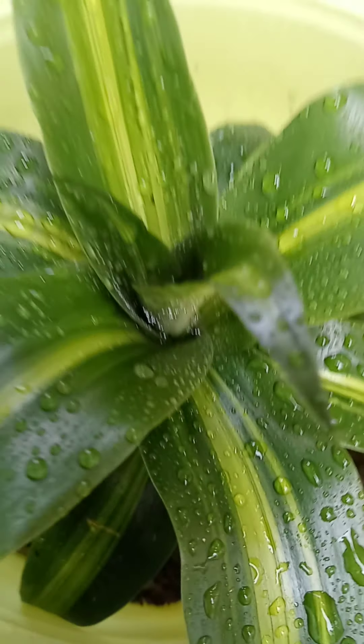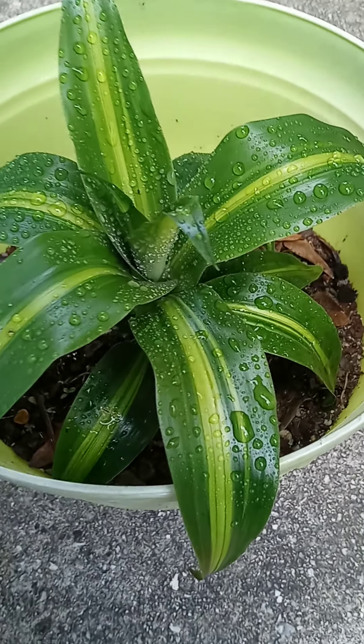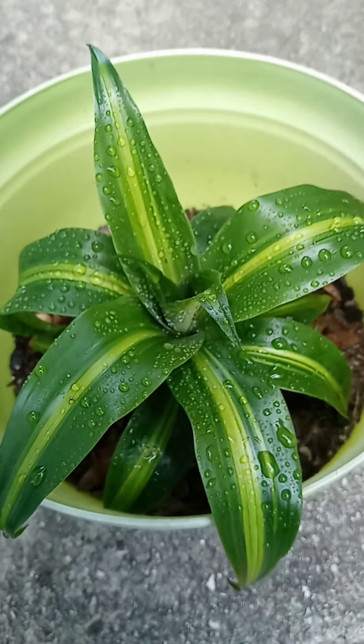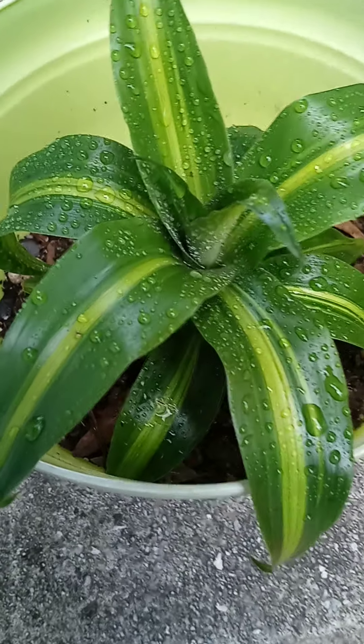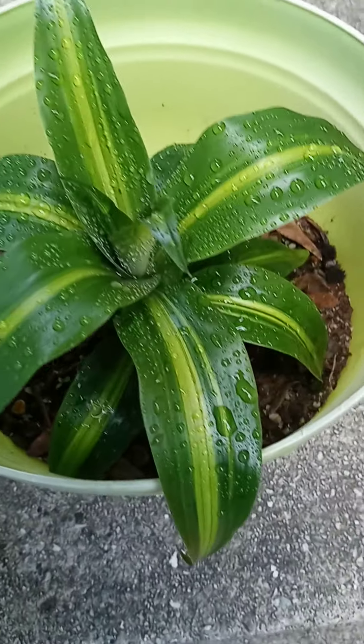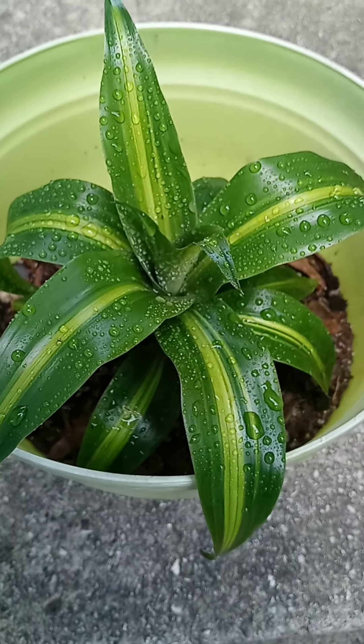At one point it looked like it wasn't going to come back, because the other Dracaena Fragrans I have is inside the house and it's growing like crazy, but this one has been through a lot — cold weather, storms, whatever — and it has survived and turned out to be absolutely stunning.